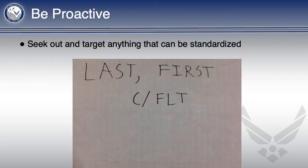Be proactive in finding things to standardize. Don't wait to be told by the commander to start planning and coming up with ideas. For example, I was a stando once when we were told to write our names on a piece of paper for pictures. Immediately, I started thinking about the font, writing utensil type, capitalization, formatting, and more.